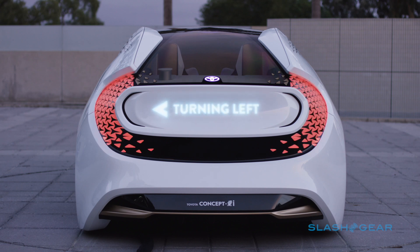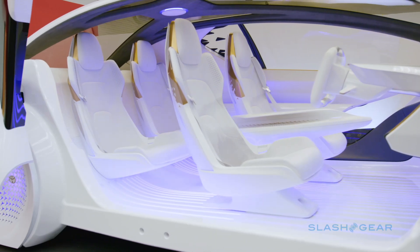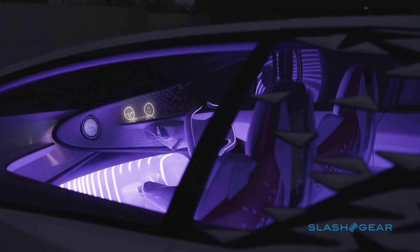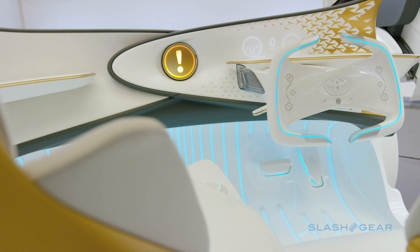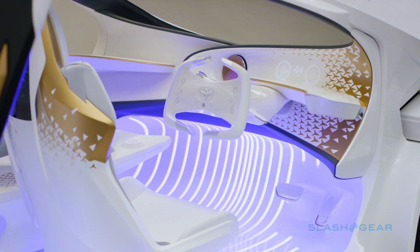A bold automated warning on the nose lights up when UE has control of the wheel. Inside, for a concept, there's a surprising dearth of big displays. Instead, Toyota says its approach was to put information in the places you'd naturally expect to find it. Views from the blind spot cameras are projected onto the seat pillars, so that they're visible when you glance over your shoulder before making a manoeuvre. A new head-up display is in a more user-friendly position to keep your eyes on the road.